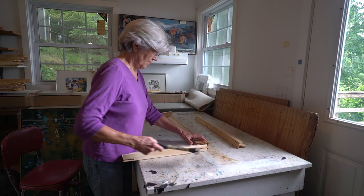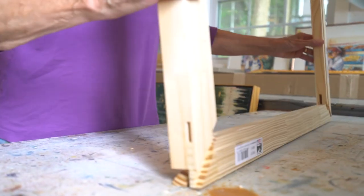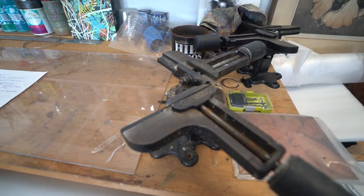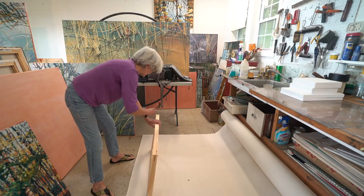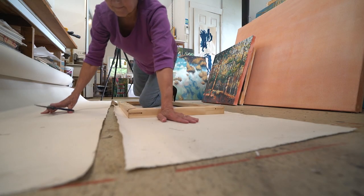When we first came into the studio, we're in what I call the front room. It used to be a screen porch, but it's now my wood room. It's where I store all my stretcher strips — the wooden pieces that hold the canvas — and that's where I make the frames and store the wood for the frames. That gets pretty messy, but it keeps the sawdust out of this part of the studio, which is good. And then this part of the studio is where the actual work gets done.